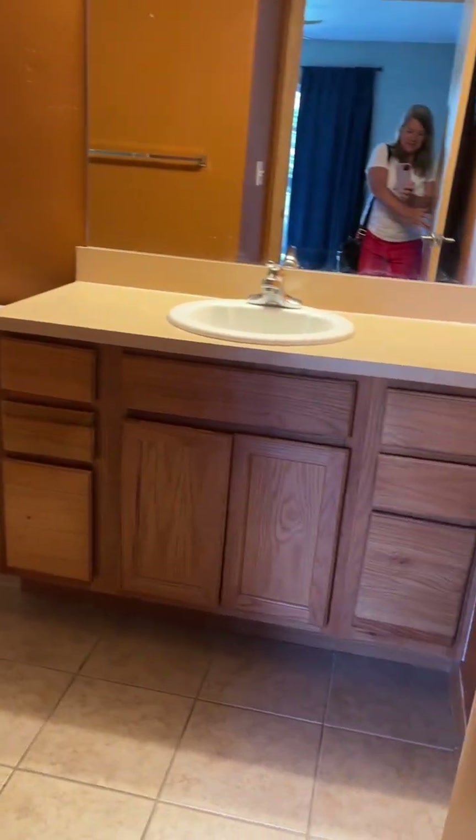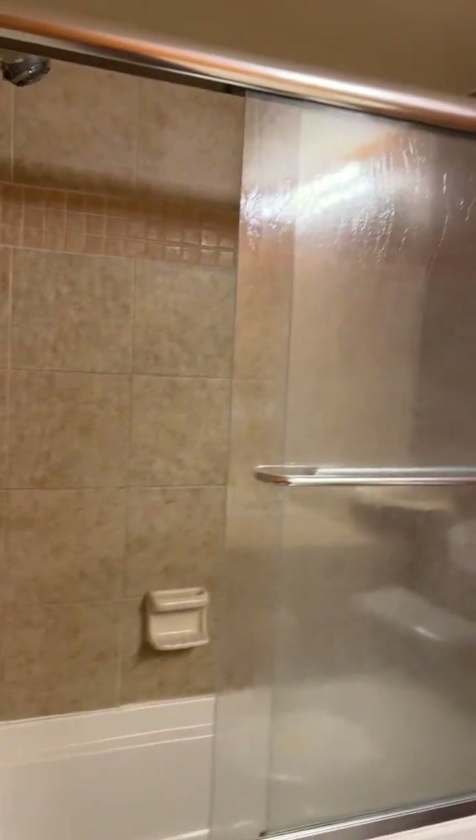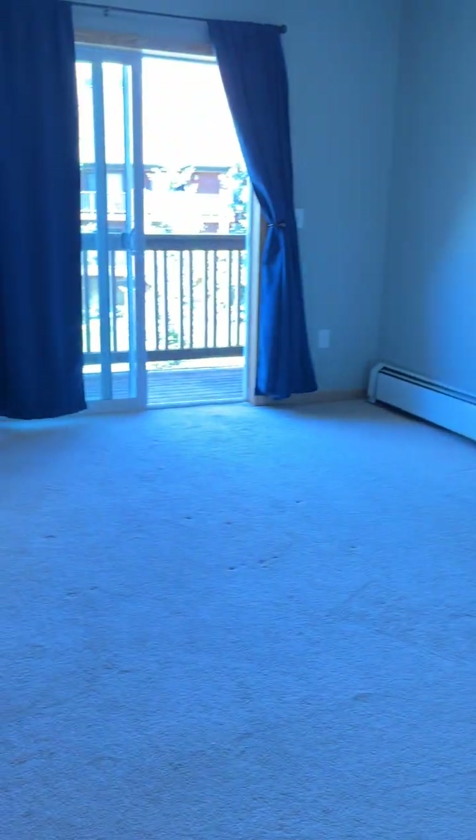And this is the ensuite bathroom. Big vanity and the same tub and shower setup as in the other bathroom.